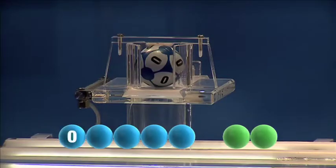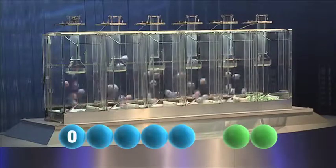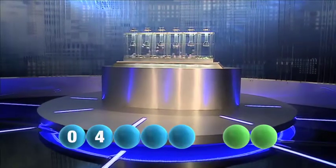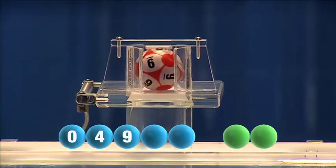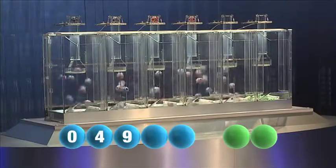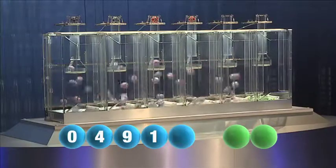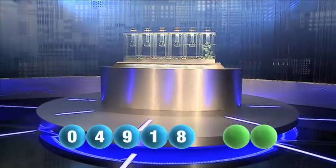The first number tonight is the number zero. Here comes the second one, that is the number four. And the third tonight is the number nine. And the fourth in the sequence is the number one. And the final number tonight is the number eight.